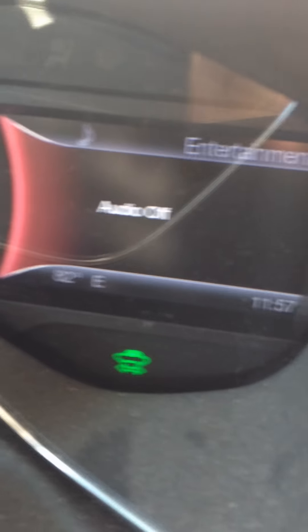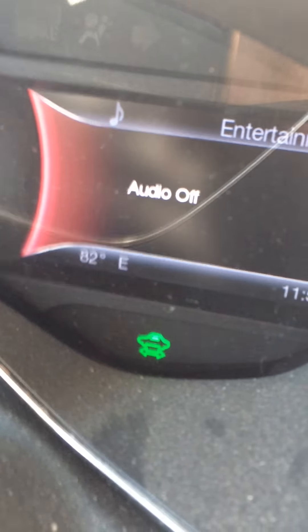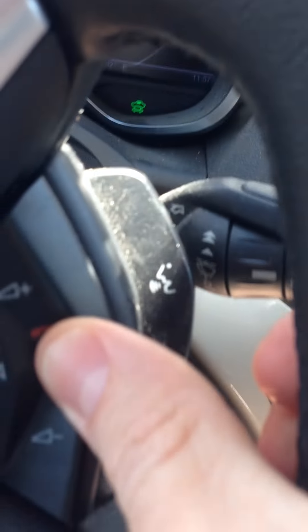If you look here, you can see it says that the audio is off. So I can't do anything there, but these work. The keypads here don't work. Volume — nothing for sync.